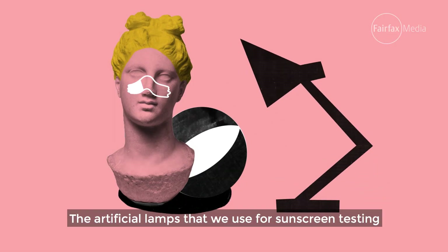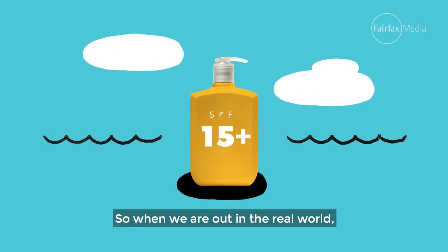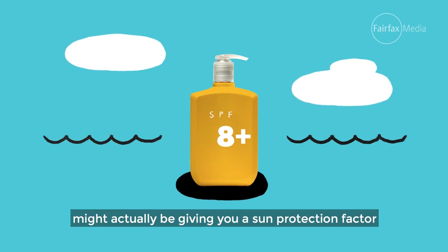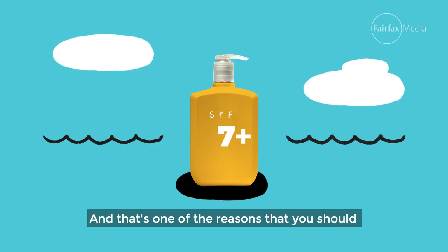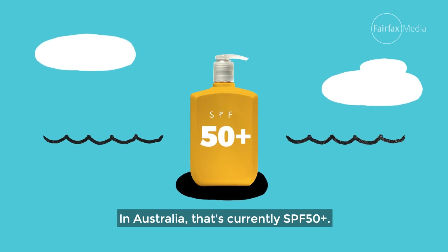The artificial lamps used for sunscreen testing also don't quite recreate real sunlight. So when out in the real world, your SPF 15 sunscreen might actually be giving you a sun protection factor that's more like six or seven. That's one of the reasons you should always go for the highest SPF number you can find — in Australia that's currently SPF 50 plus.